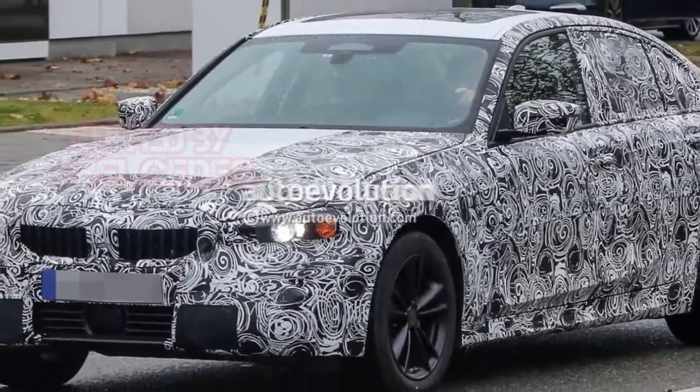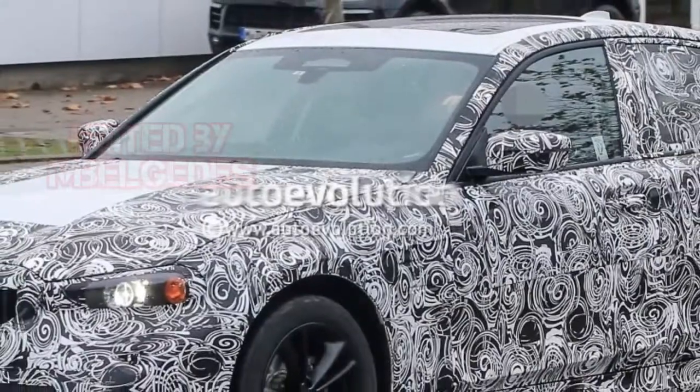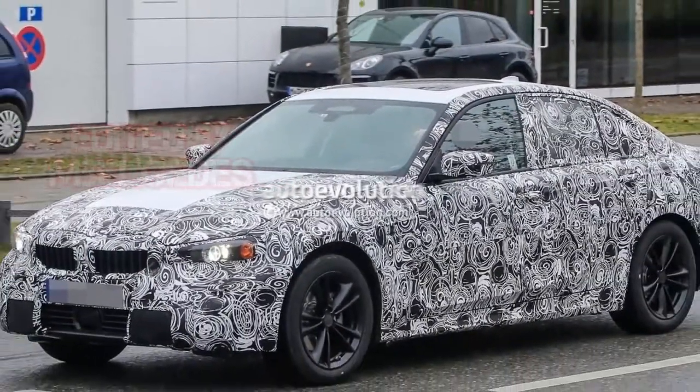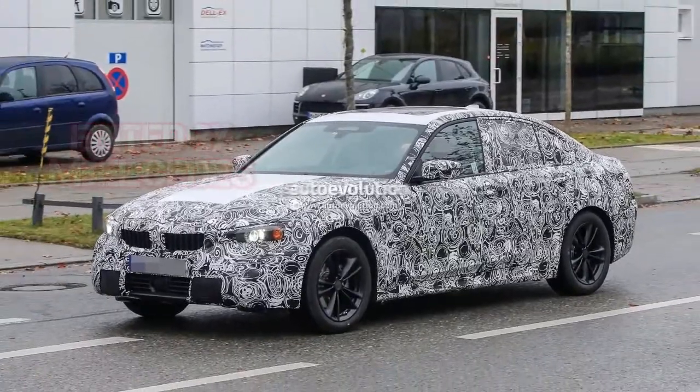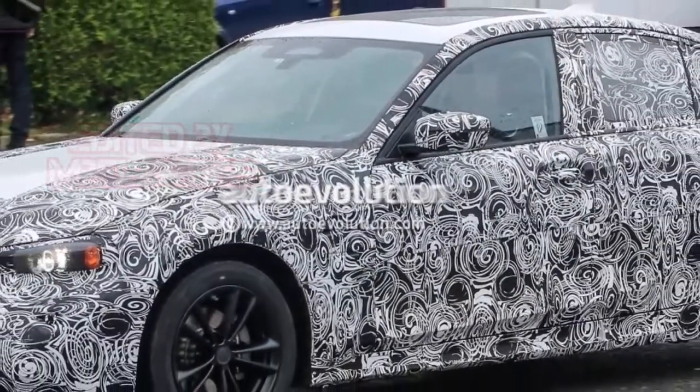For instance, both the front and rear ends seem to pack a more rounded appearance, and we still have to wait for an episode further along the striptease process to be sure of the exact styling. The extremities of the sedan are clearly lower, with this being particularly obvious when it comes to the rear.